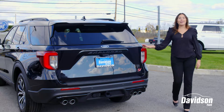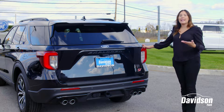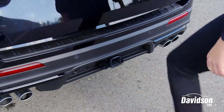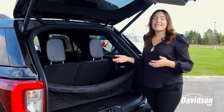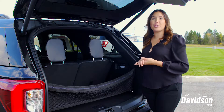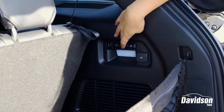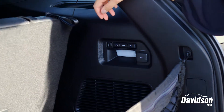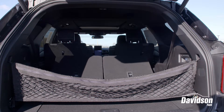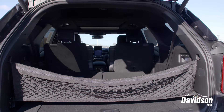Another new exciting feature is the hands-free liftgate, which will make packing and unloading a breeze. The back is absolutely perfect for your groceries and everyday items, but if you find yourself needing more cargo space, it's as easy as a push of a button. It's that easy.